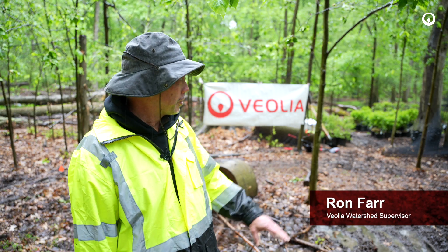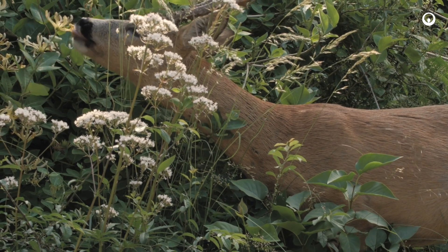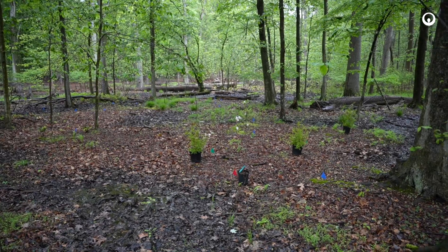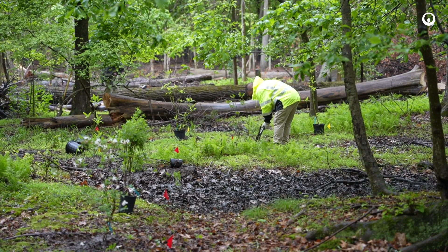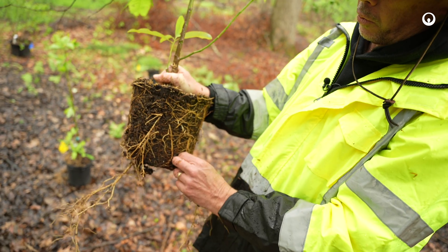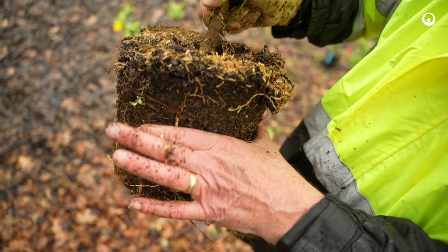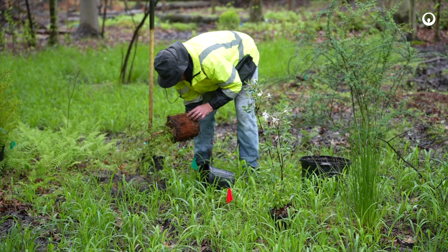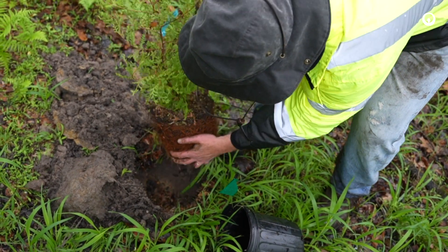The watershed team is out replanting native species that have been devoured by deer. If you look around the forest, you'll notice that there's nothing from four feet down because the deer have eaten everything. So all the plants are being planted within a deer exclosure. The plants chosen were native to the area prior to being devoured — highbush blueberry, magnolia, winterberry holly, Atlantic white cedar. All the trees we're planting now are native and were probably on this site prior to the deer population explosion.